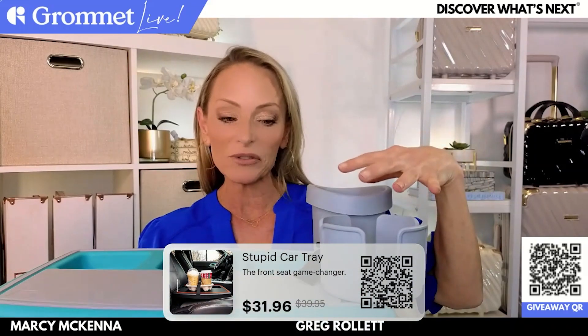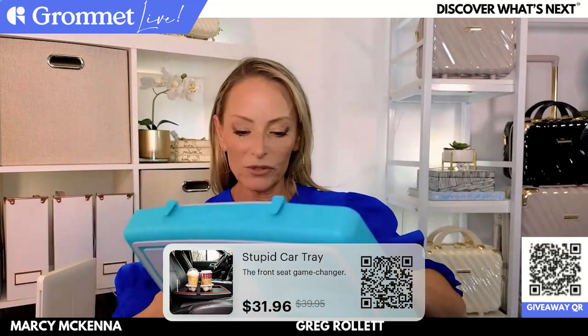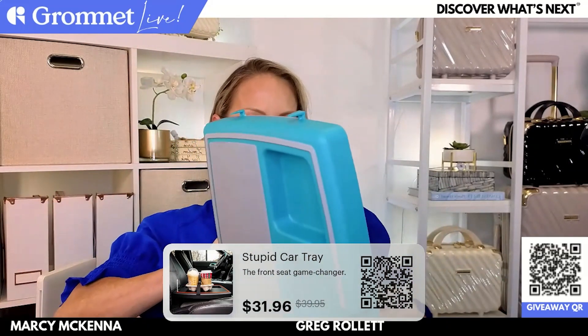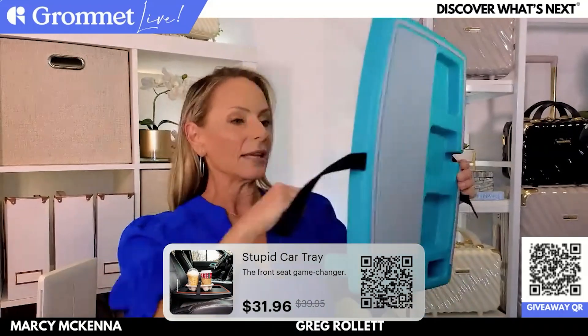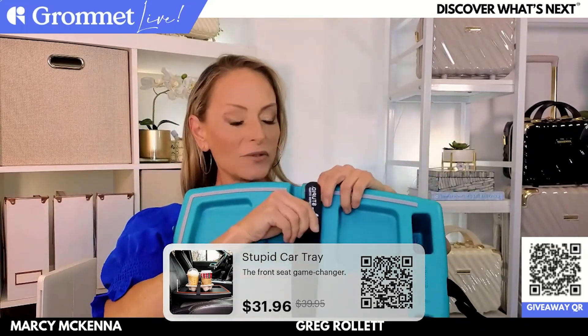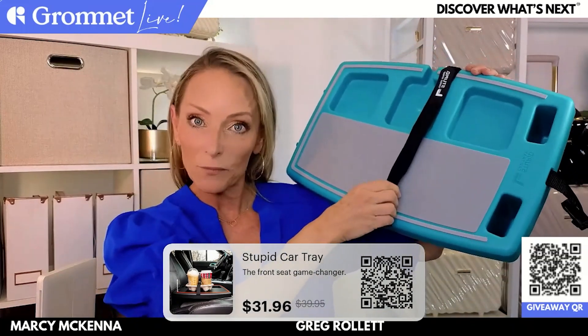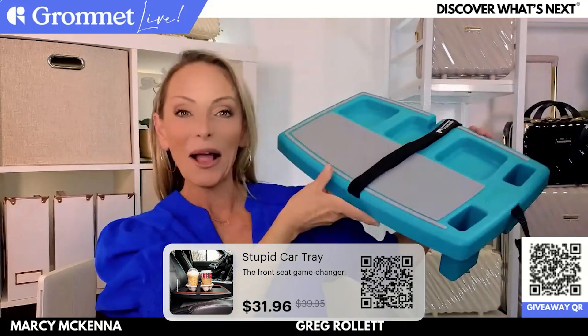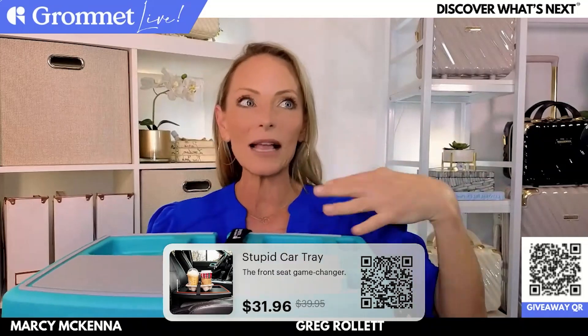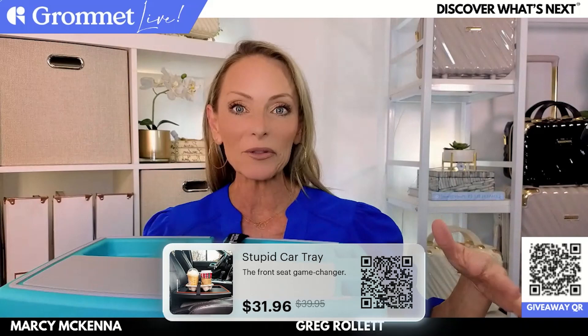So it gives you extra cup holders in the car, though you don't have to use those grooves just for mugs — you can use them for your cell phone, pens, whatever you need access to. It's also got velcro straps underneath — sort of bungee straps that just velcro together. I got to use this firsthand for Thanksgiving because I was in charge of making a yam casserole — I took one for the team on that one — and it was almost like mashed potatoes but more liquidy, and I was in the car by myself taking it to my dad's house, nervous it was going to go everywhere.